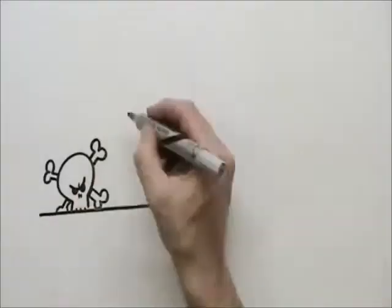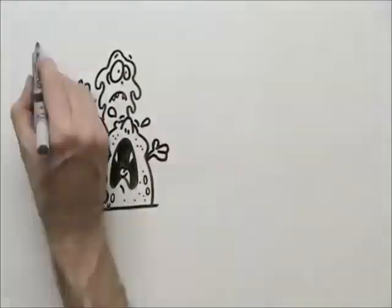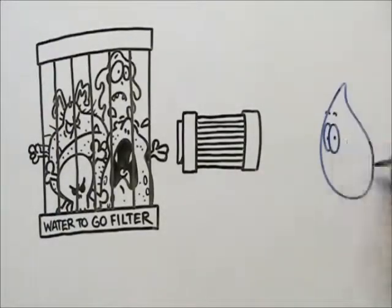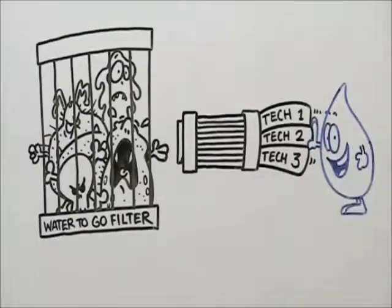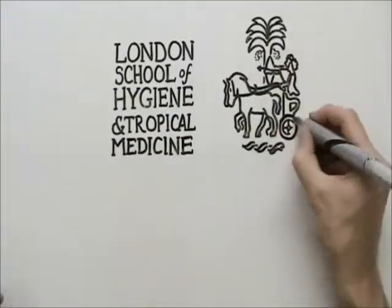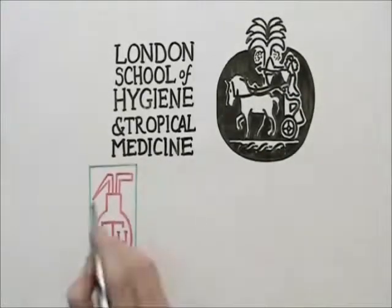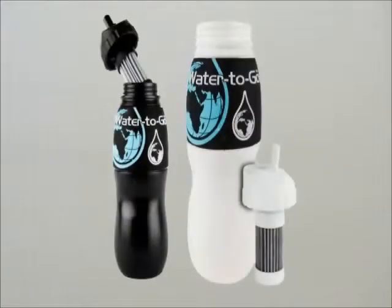In the Water-to-Go bottles, traditional carbon is used, but in a way delivering 100% efficiency. This is then coupled together with two types of nanotechnology. All three are then crammed into the filter, creating this amazing new patented process. This technology has been tested and ratified globally by organizations such as the London School of Hygiene and Tropical Medicine, the BCS Laboratories of the state of Florida, and the Bangalore Test House based in India. Finally, a filter that really does what it's supposed to do.